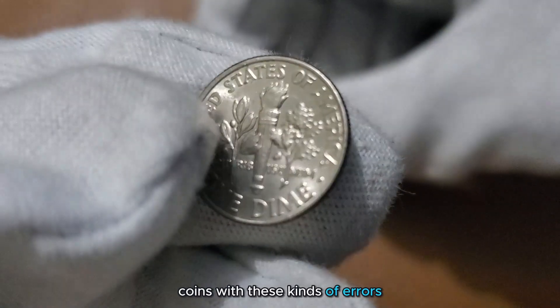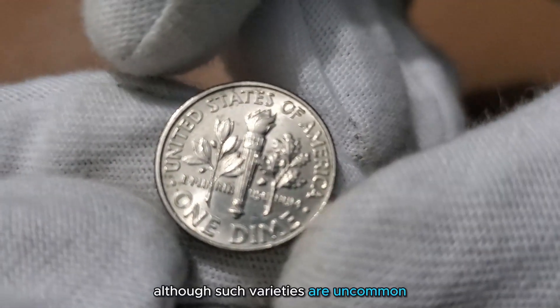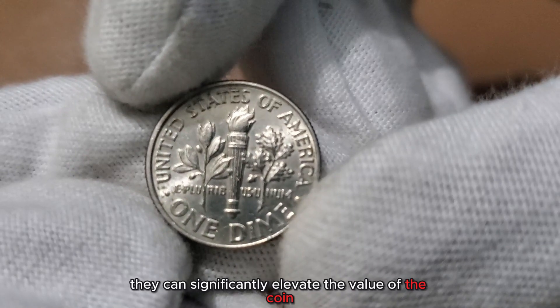Coins with these kinds of errors are highly sought after by collectors for their uniqueness and scarcity. Although such varieties are uncommon, they can significantly elevate the value of the coin.